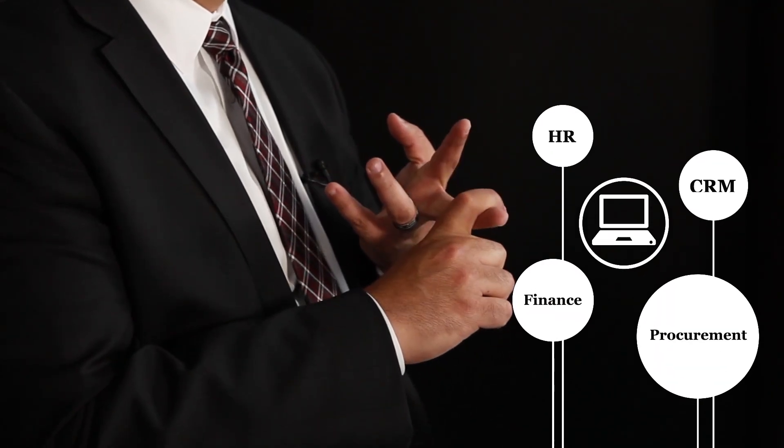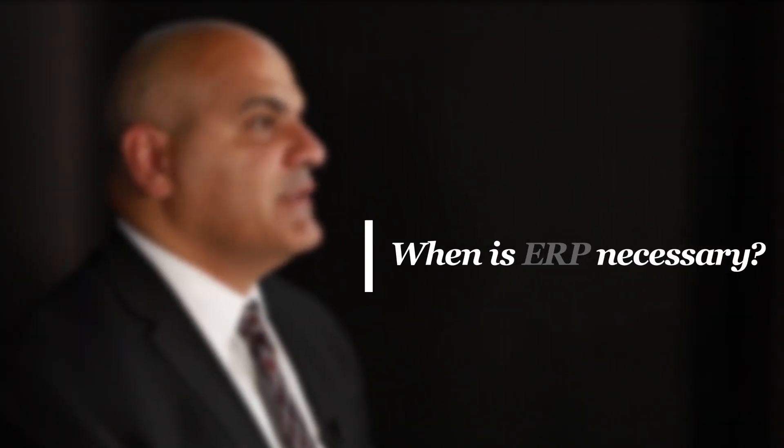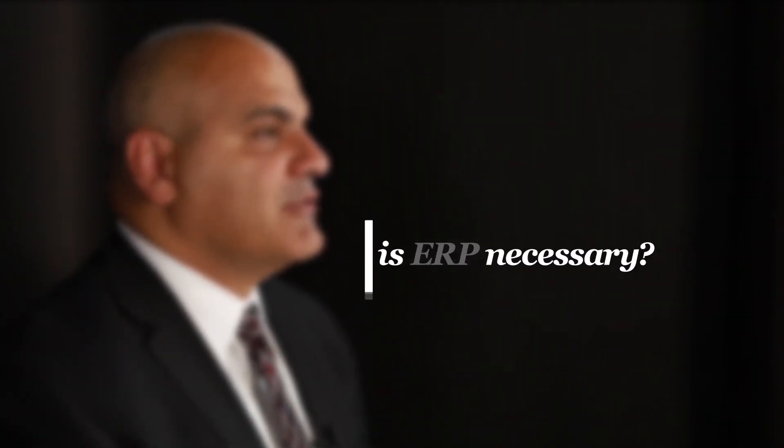For example, finance, procurement, HR, and CRM. The key benefit of enterprise resource planning is providing the right information to the right person at the right time. There are two main issues we typically see in a public sector organization: transparency to data and timeliness of data. ERP brings that together as an integrated solution.